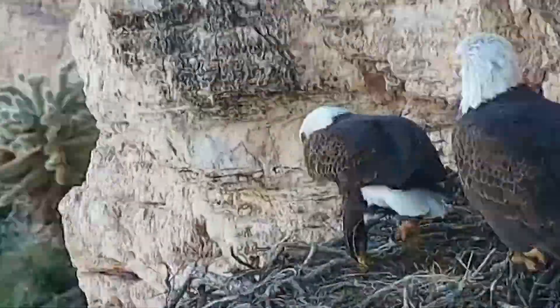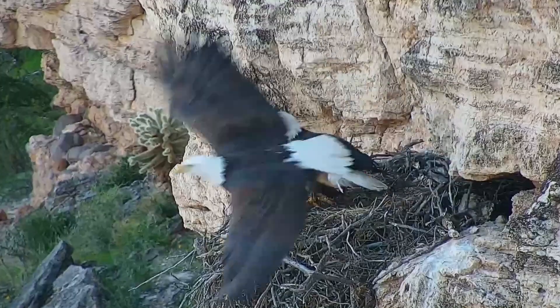The Eagles have landed. I'm really excited. Watch them while you can.